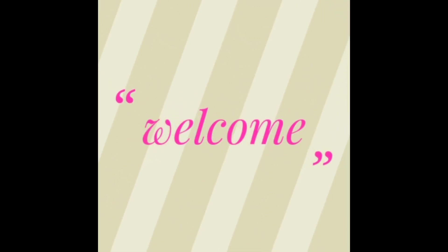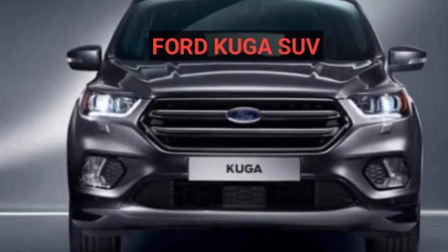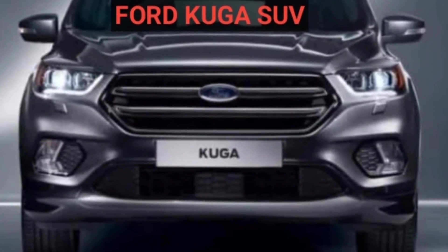Hello everybody, welcome to my channel Techno Innovation. Today I come here with the Ford Kuga SUV.